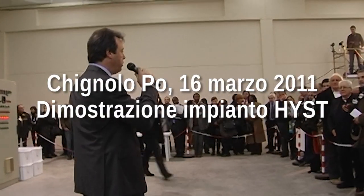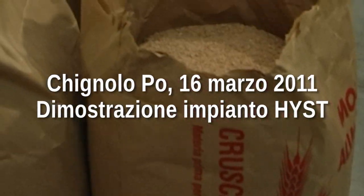Adesso partiamo con la seconda lavorazione che è quella della crusca per produrre la farina.